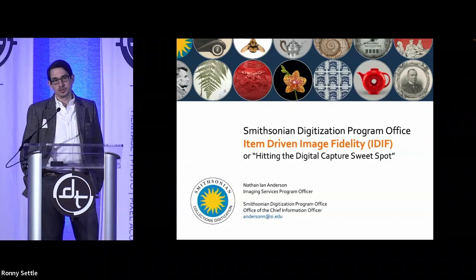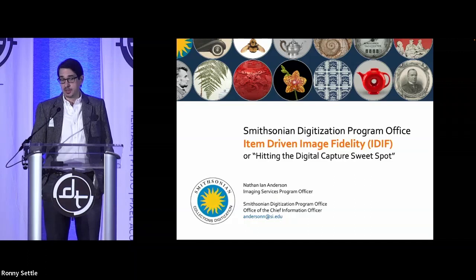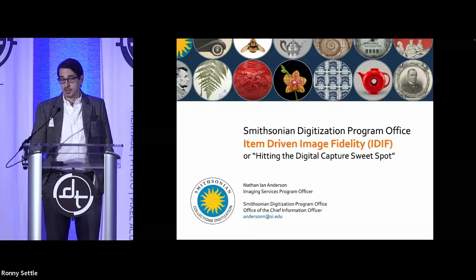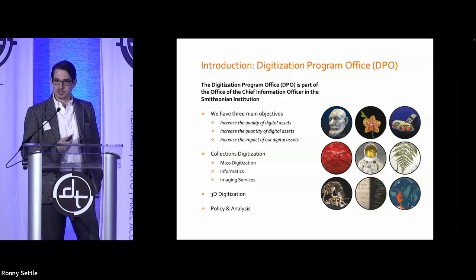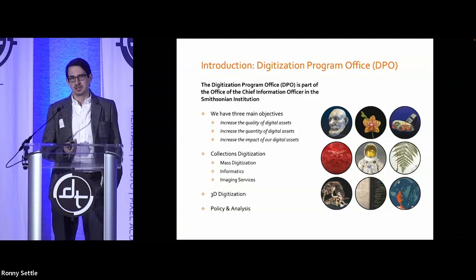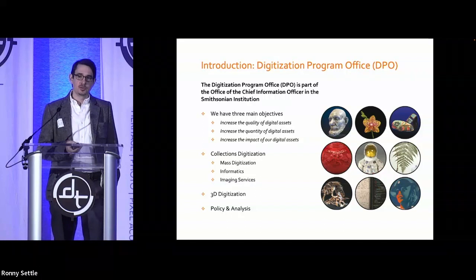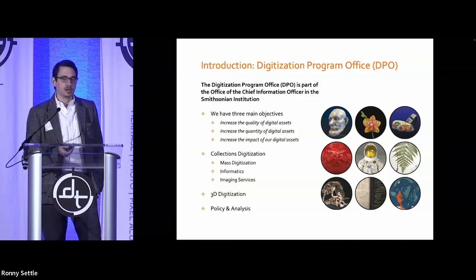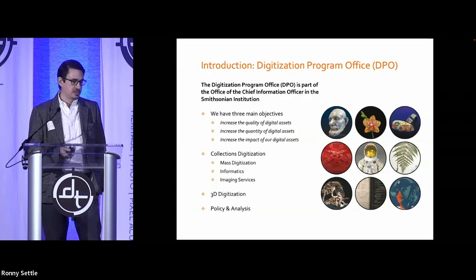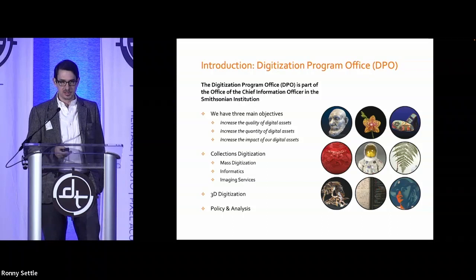What I'm going to talk about is how we determine the criteria and resolution requirements we bring to any digitization project. My department at the Smithsonian is a little unique — we have an embedded digitization program office located within the office of the chief information officer, OCIO, the IT side of the Smithsonian. Within our office we have departments addressing mass digitization, informatics, 3D digitization, and policy and analysis. I originally started in mass digitization, but now I'm heading up a new team called Imaging Services.